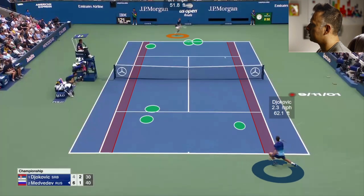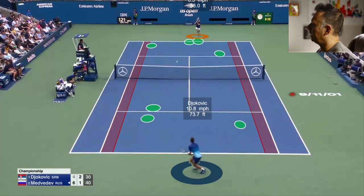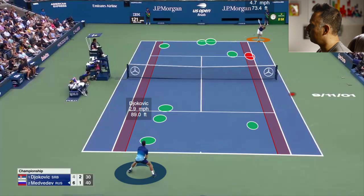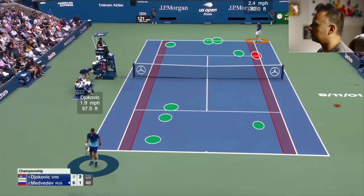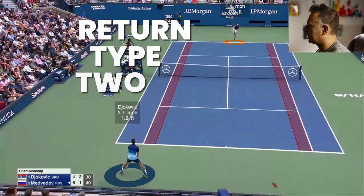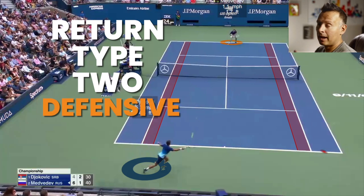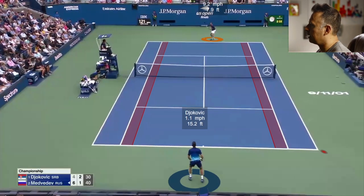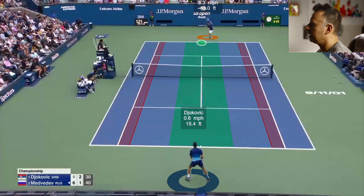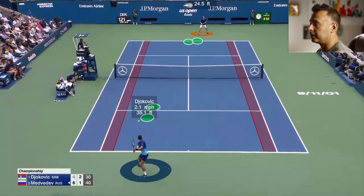Djokovic starts moving Medvedev around and doing damage. Medvedev reverses the situation, counters himself, but ends up missing a relatively easy backhand wide. Going back to the beginning: this is the second type of return situation — where Djokovic doesn't have balance. In the first two points, Novak had balance and could be more aggressive. In defensive positions, Novak still aims for the middle third, especially in tough spots, and focuses on depth — trying to counter the situation, get out of it, or at least neutralize.